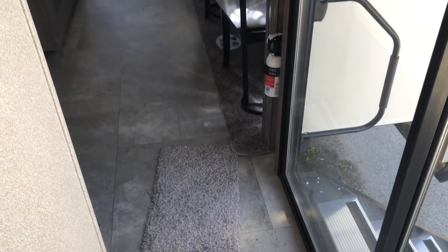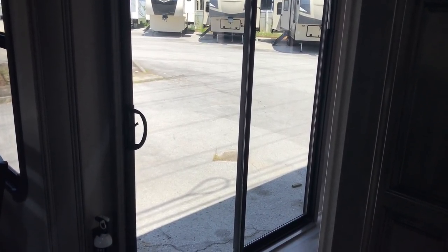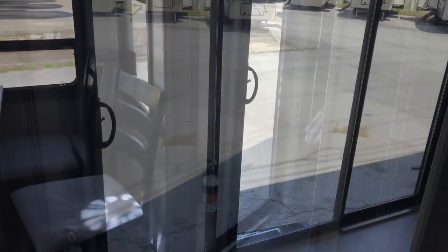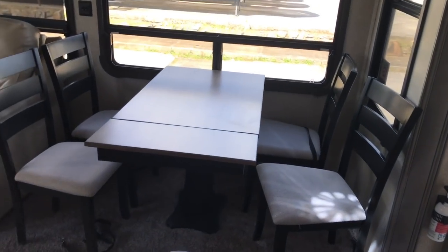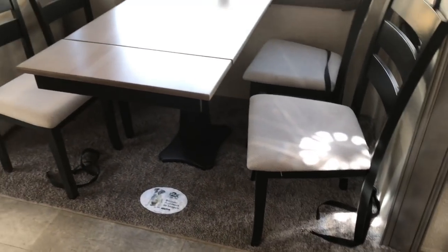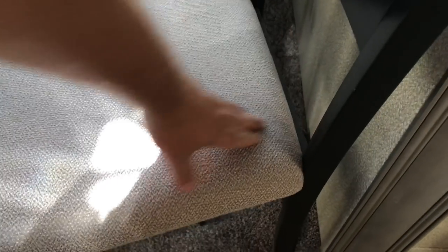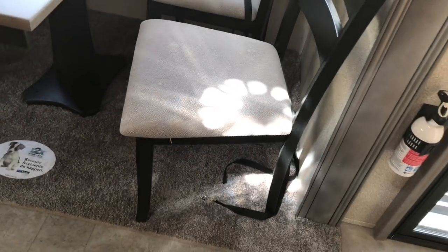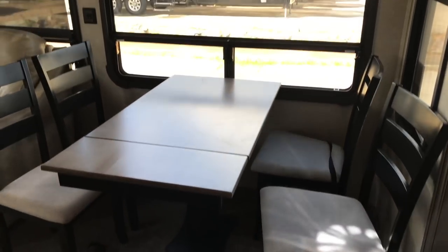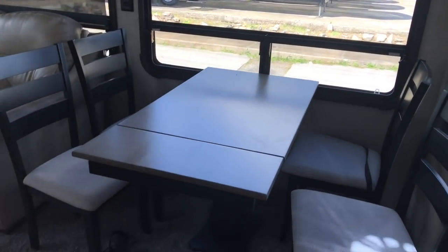We've got a sliding glass door right across from that bathroom we just came out of. Now I want to show y'all something I think is pretty neat — we've got a dinette right here. You have four chairs to go with this dinette. The good thing is you can move these chairs around anywhere you need to. And here's a good hiding secret about RVs: go to the back side of the chair — ladies, y'all can hide your money in there and your husband will never think to look. Just don't tell him about those little hiding spots. You've got a good window right there where you can have a wonderful view.